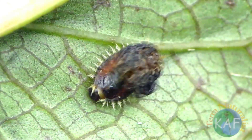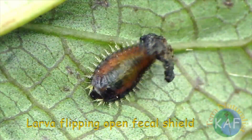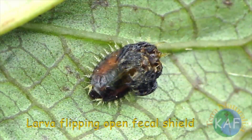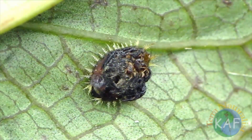Furthermore, the armored plate can be flipped up and down, presumably to defend against predators such as ants and aphid lions. Although tortoise beetle larvae are unable to fly to escape danger, the shield has apparently equipped them with an effective means of defense.